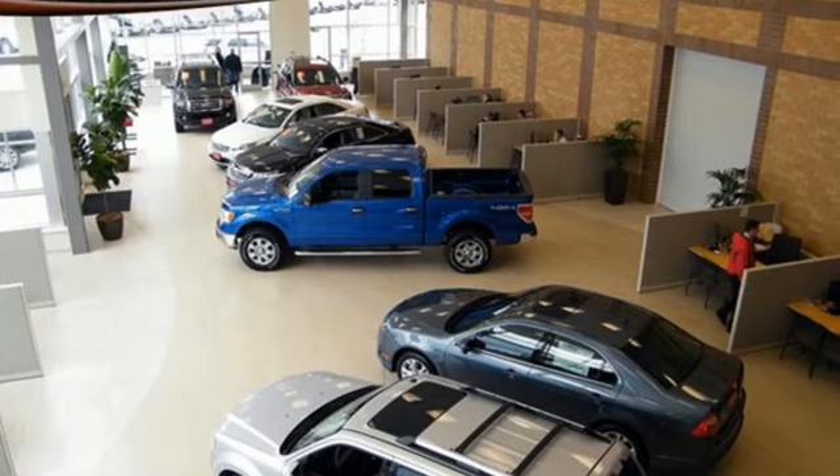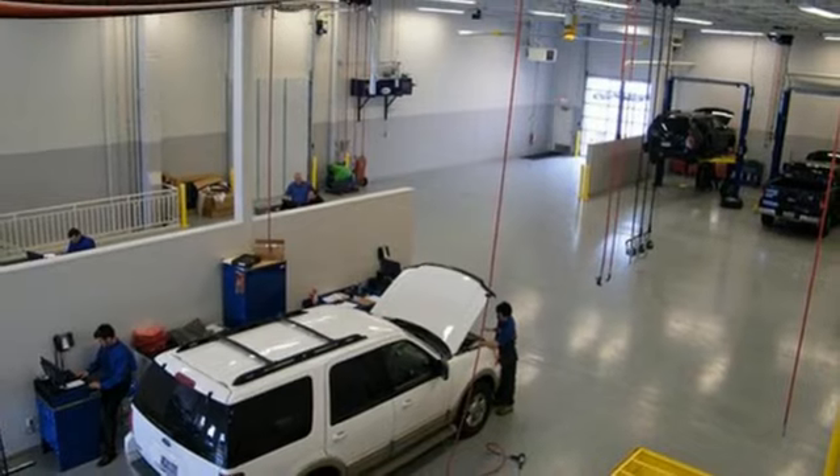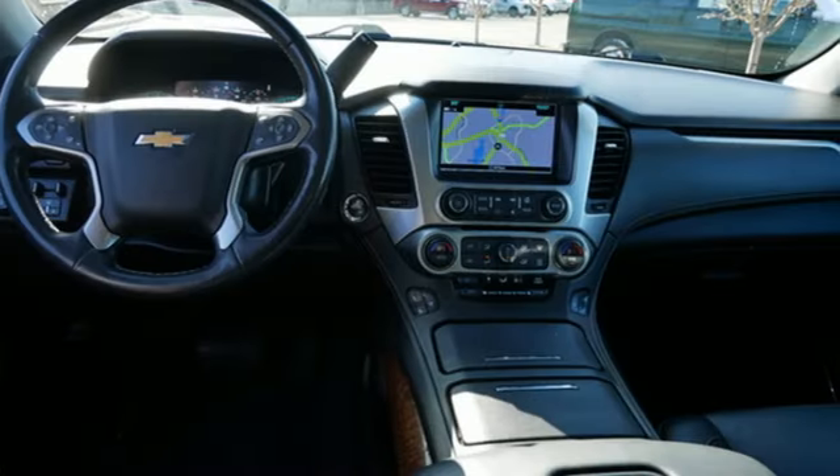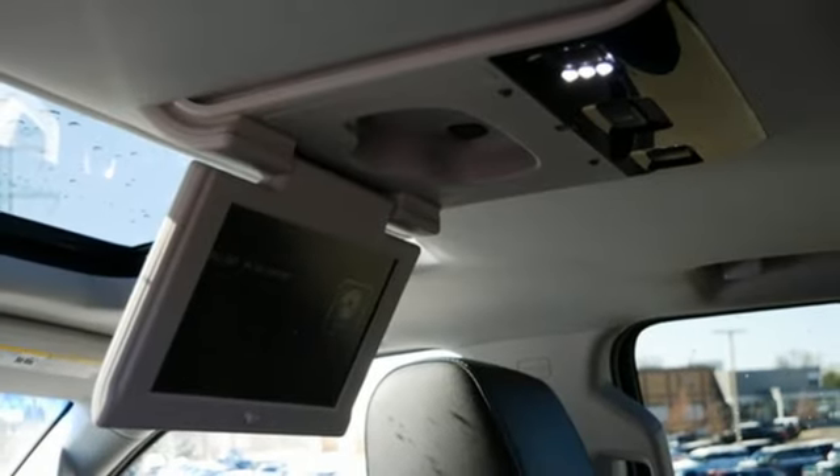Ecotec 3 engine. Dual zone climate control. Integrated navigation system with voice activation. Front and rear park assist. Heated steering wheel. Apple CarPlay, Android Auto, Bluetooth streaming audio.